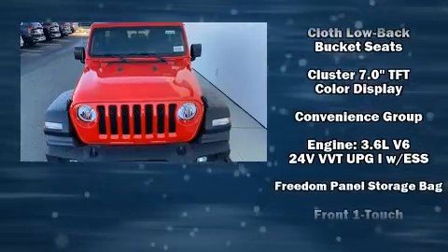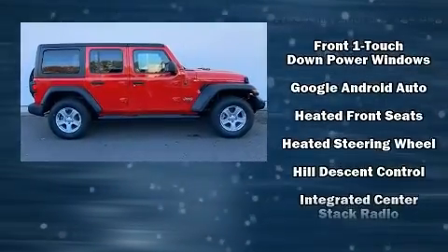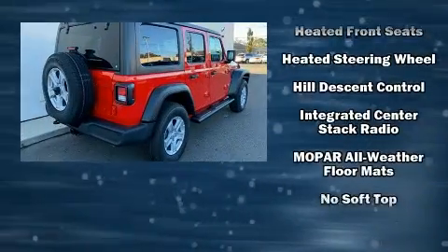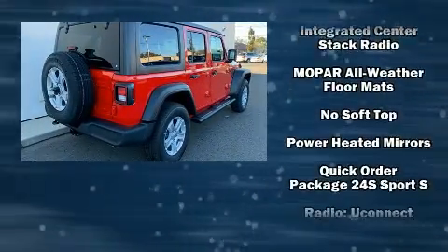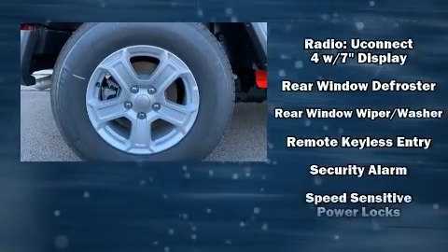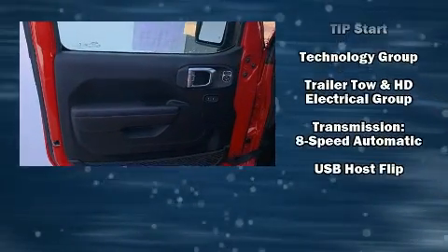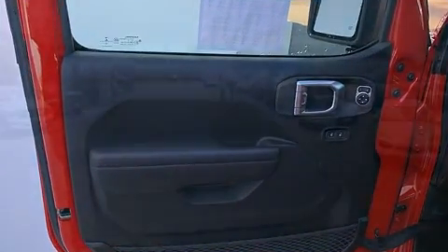Jeep also prioritized safety and security with features such as dual front impact airbags, front side impact airbags, traction control, brake assist, ignition disabling, and four-wheel disc brakes with ABS. With electronic stability control supplementing mechanical systems, you'll maintain precise command of the roadway.